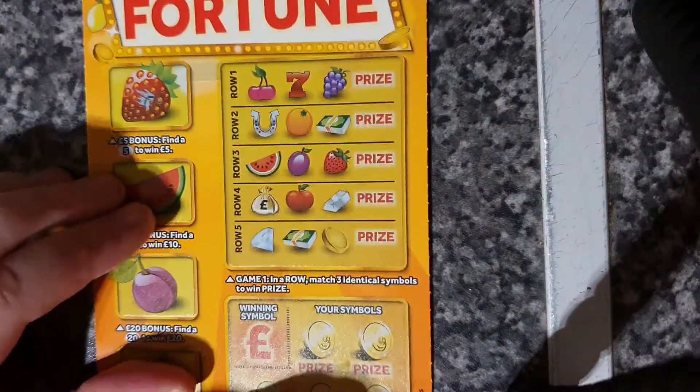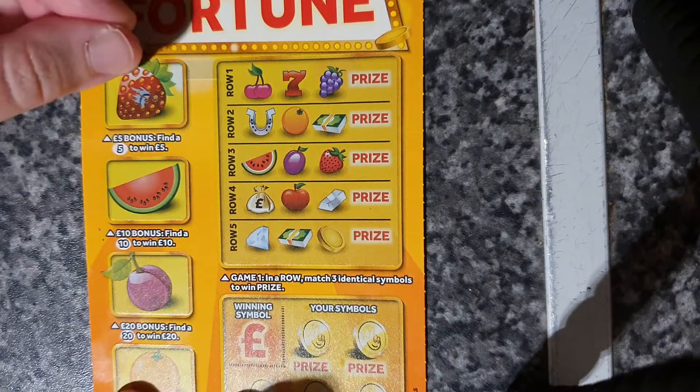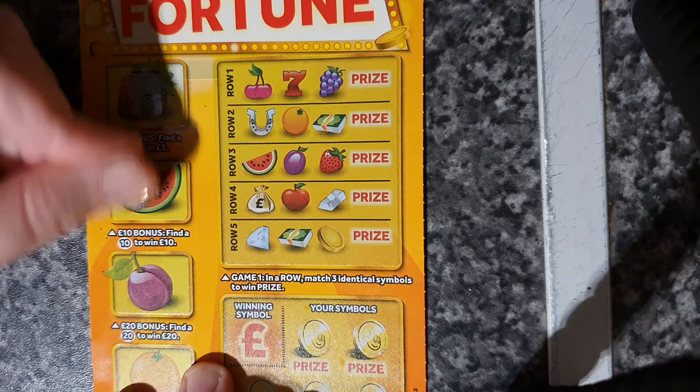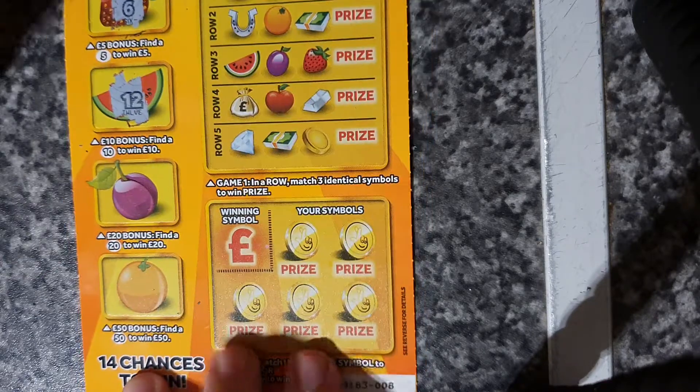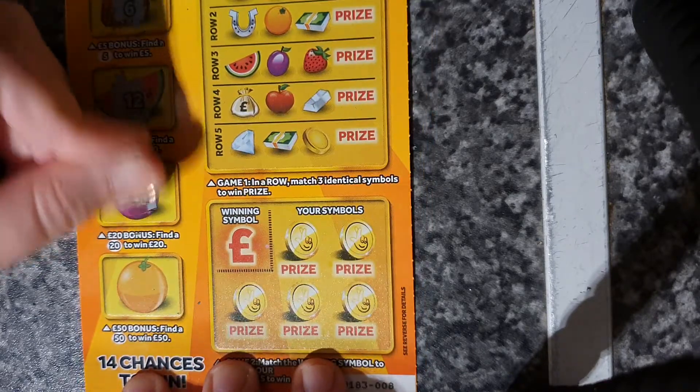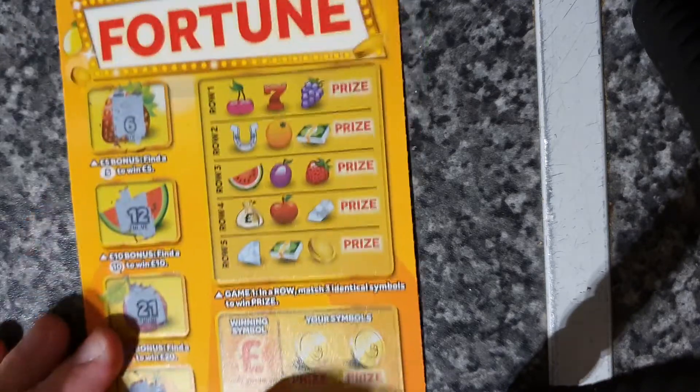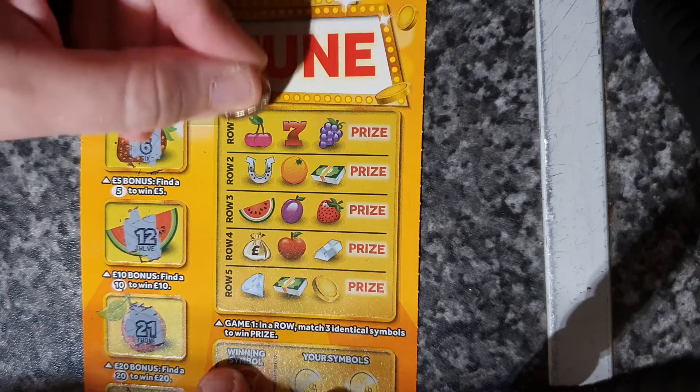No win on the Christmas Cash. Hopefully the Fruity Fortunes gives me a bit more luck. So six, twelve, twenty-one, and fifty-four — match three to win.